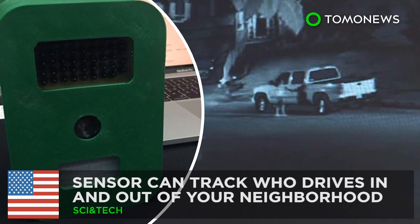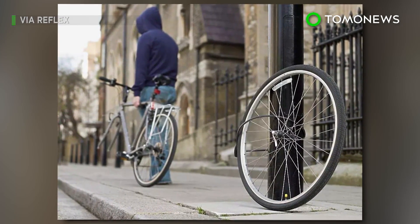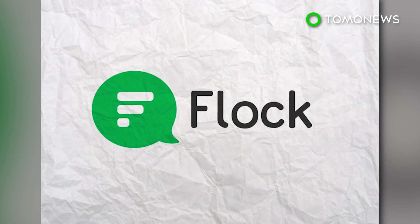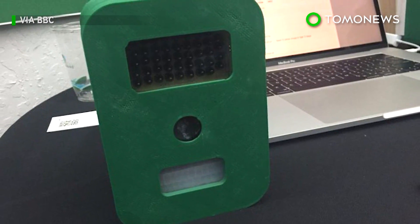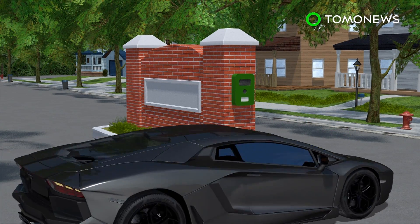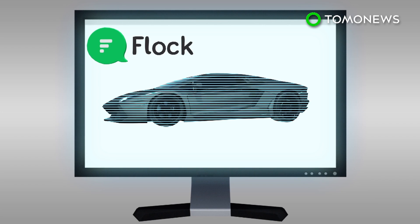Sensor can track who drives in and out of your neighborhood. Ever had your home broken into or your bike stolen? Having to deal with stolen property can definitely affect one's sense of security. But startup tech company Flock unveiled a device this week that might be able to provide you some assistance with tracking down those burglars. Currently installed for testing in seven neighborhoods around Atlanta, the sensor device tracks vehicles that enter and pass through the area. Snapshots of all vehicle license plates are taken upon entering and exiting a neighborhood.